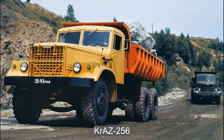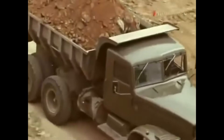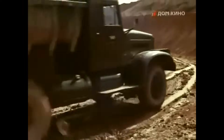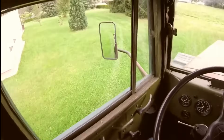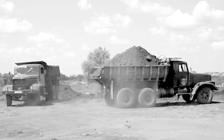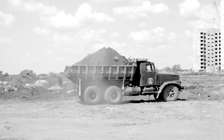The KRAZ 256 dump truck was chosen as the base vehicle. Despite being outdated by 1986, it was still in production, and remained so until 1994. The truck had virtually no comfort, and the cabin was a wooden frame covered with sheet metal. Still, the KRAZ proved its reliability in the harshest conditions, and even today it's not uncommon to see these trucks still in use.